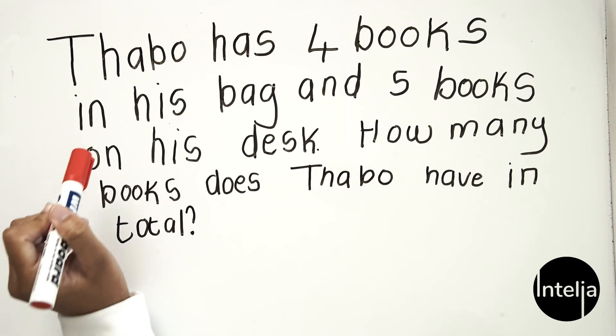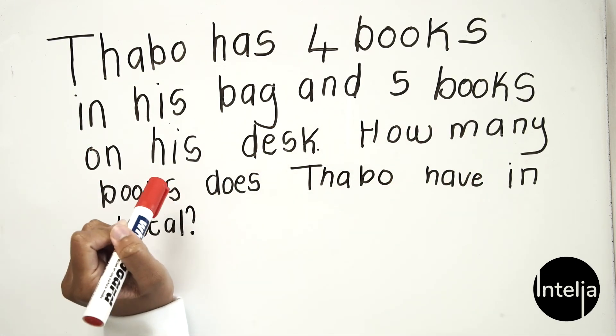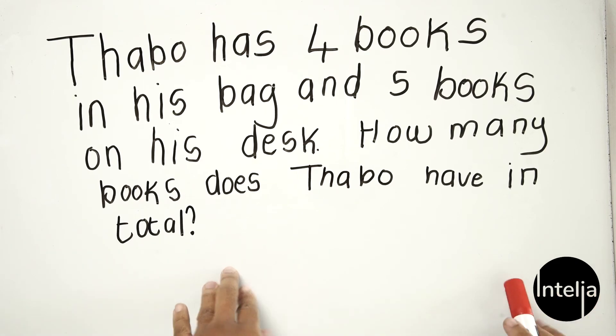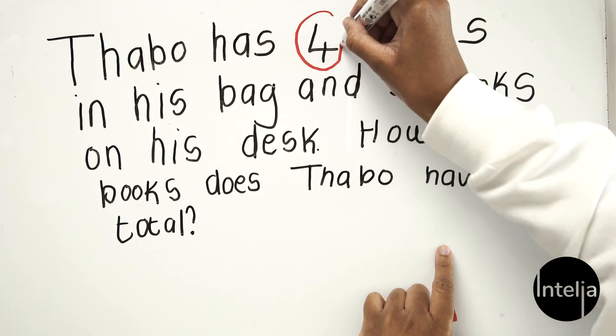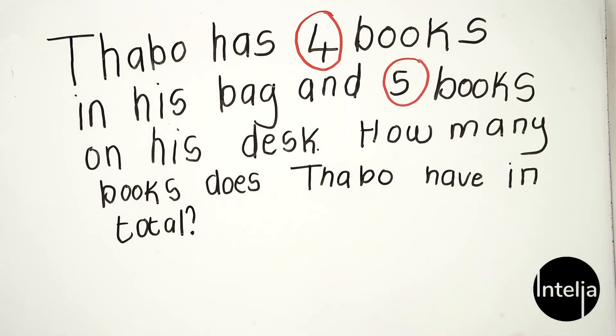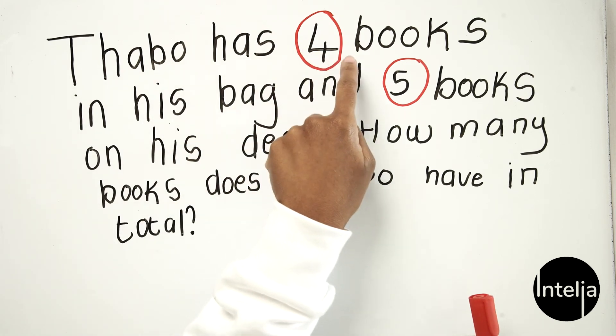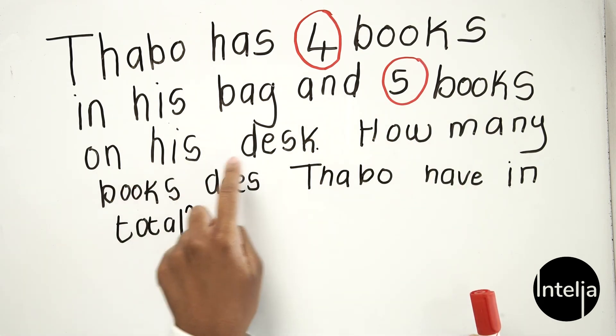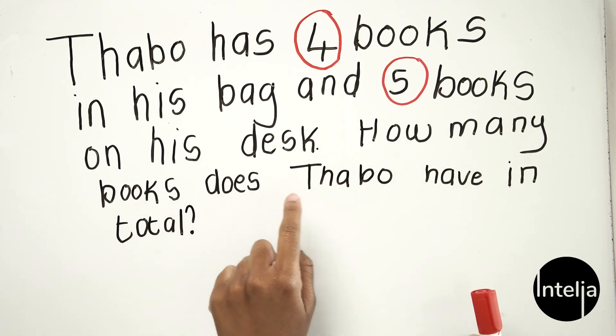Now for our last question. The question reads: Tabor has four books in his bag and five books on his desk. How many books does Tabor have in total? Again, take your pencil and encircle all the numbers you see — I see a four here, I'll circle it, and I also see a five. Let me read the question again: Tabor has four books in his bag and five books on his desk. How many books does Tabor have in total? Now let's write our sum down.